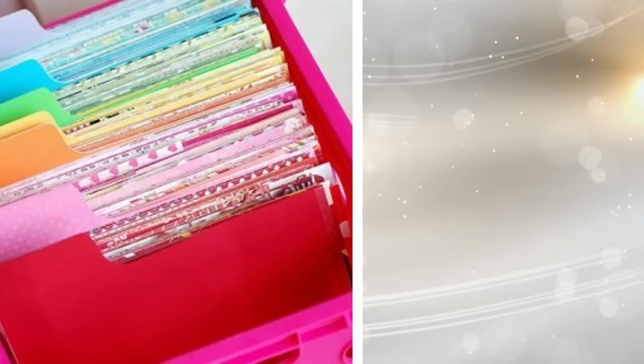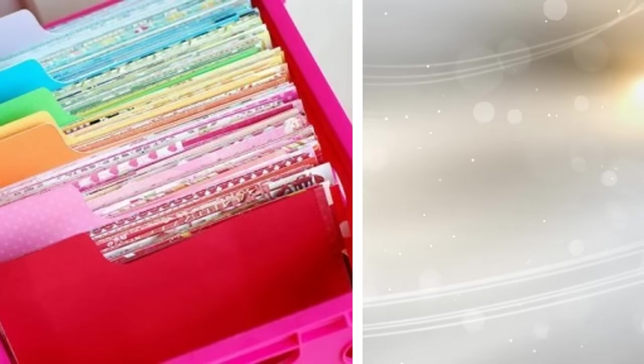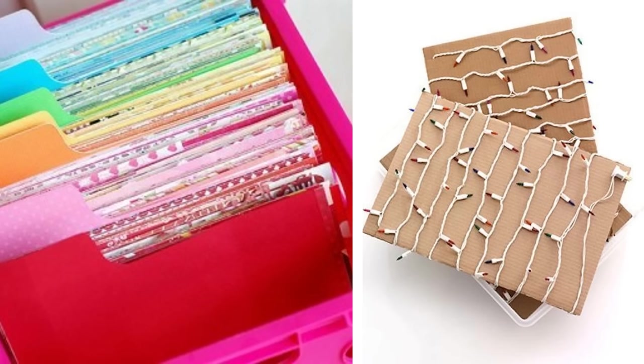18. Place file folders inside and sort your holiday decorations — the flat ones — by season or theme. You can even wrap Christmas lights around a piece of cardboard and put them in there as well.